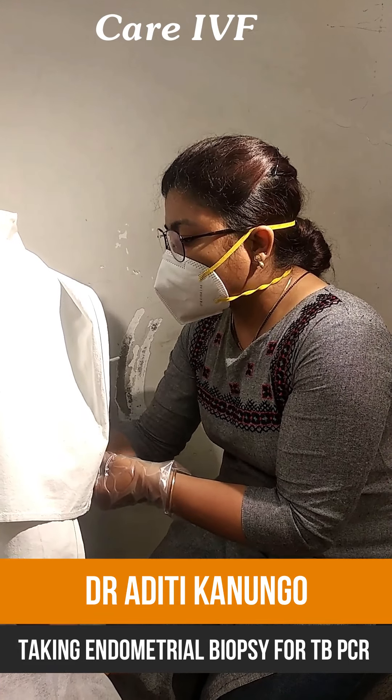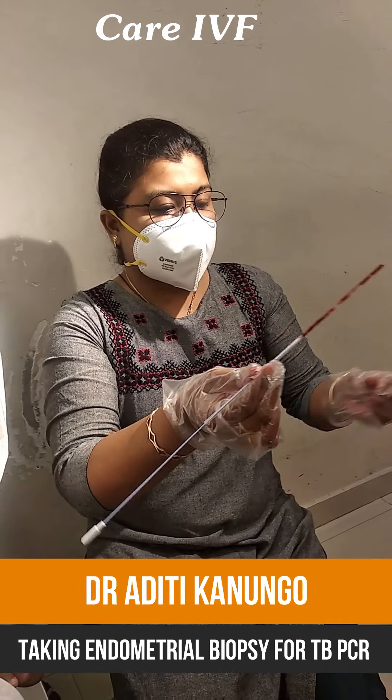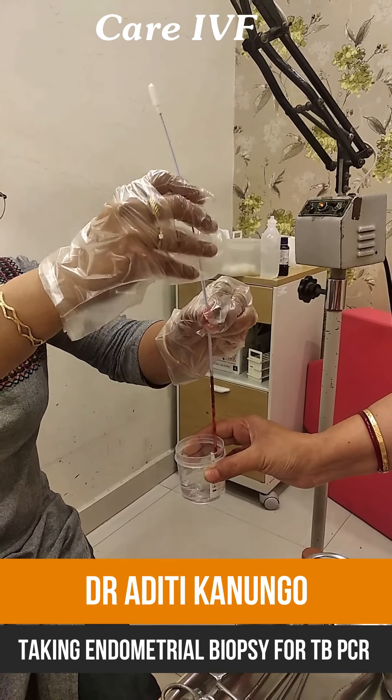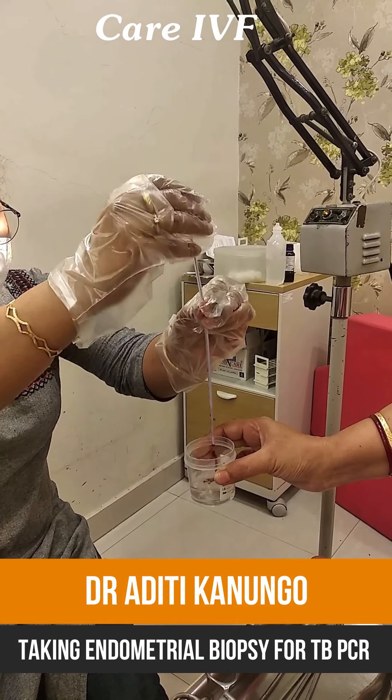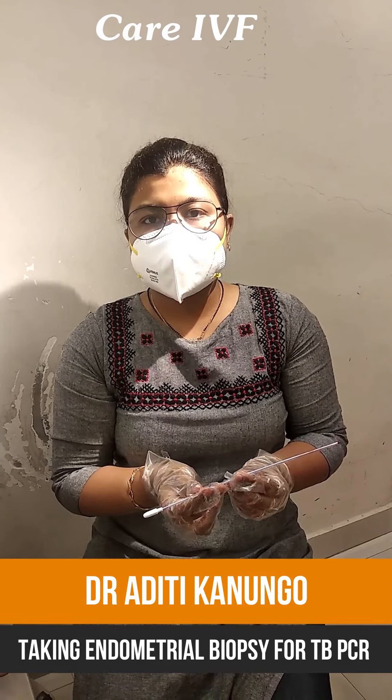Two to three strokes are enough to collect the required endometrial tissue. Once it is done, I place the sample back into the container, which contains normal saline. I will send this sample for tuberculosis testing. Thank you for watching the video.